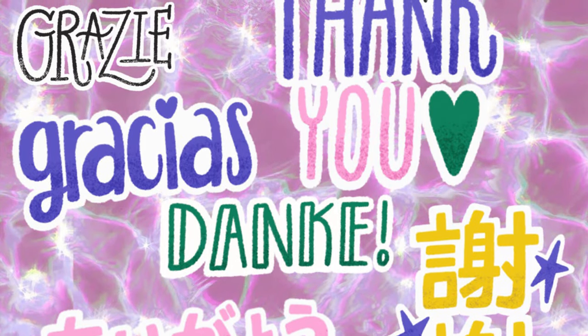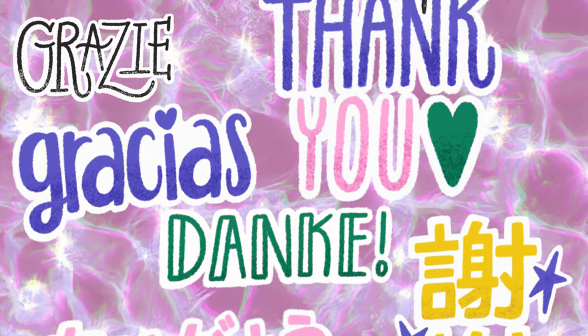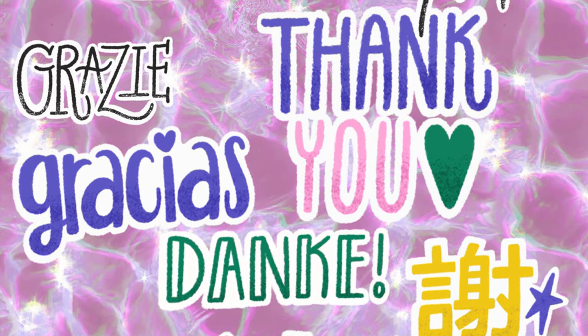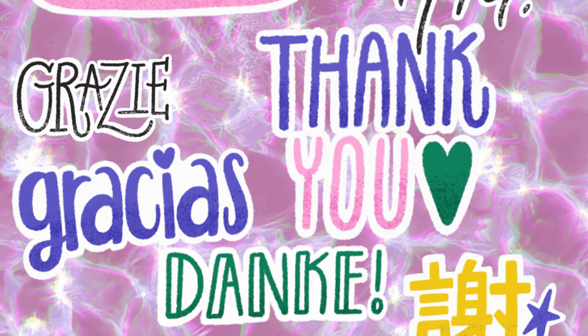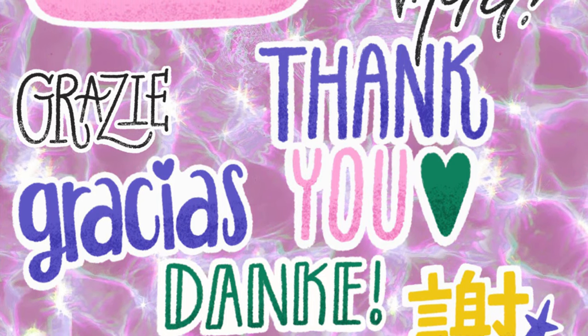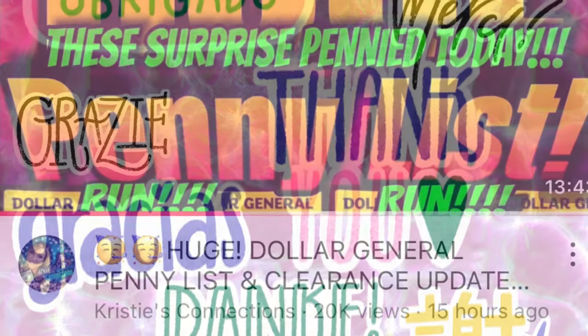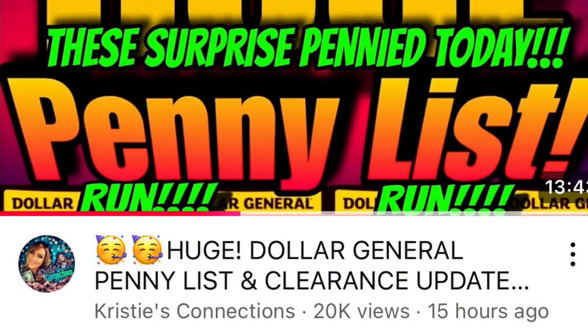That is it for the coupon deals. We didn't get too many fantastic coupons unfortunately, but there has been amazing penny shopping this week. I just saw on Christy's Connections group that our surprise pennies — they were supposed to penny on Tuesday — have pennied today. So if you aren't already subscribed to Christy's Connections, make sure you do that now.